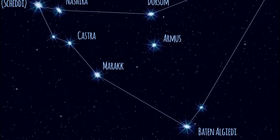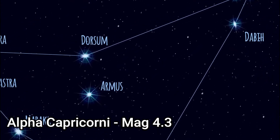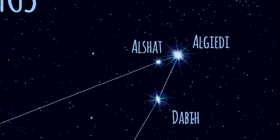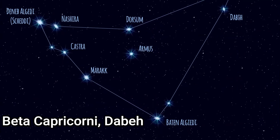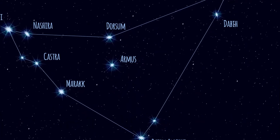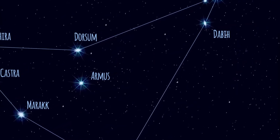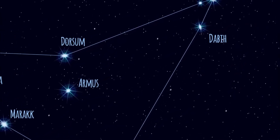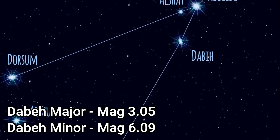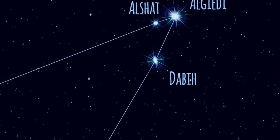Alpha 1 Capricorni is a double star about 680 light years away, consisting of a yellow G-type supergiant with a magnitude of about 4.3. Beta Capricorni is the second brightest star; its traditional name Dabih comes from the Arabic 'Al Dabiya', meaning 'the butcher'. It's a star system about 328 light years distant, located near the ecliptic, consisting of Dabih Major with a magnitude of about 3.05 and Dabih Minor with an apparent magnitude of 6.09.